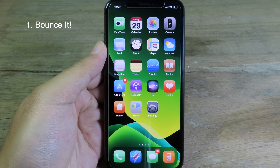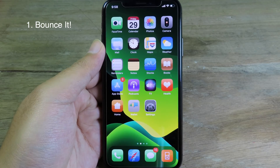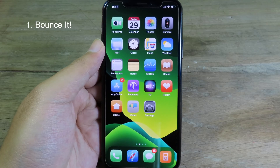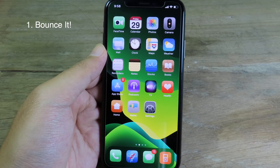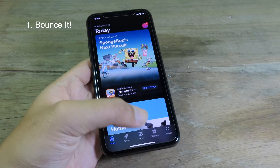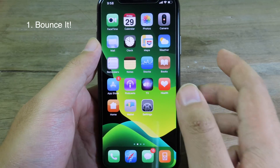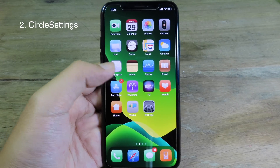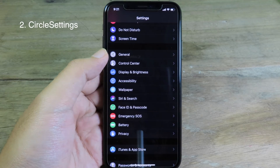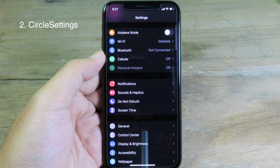For the first one, it's going to give you a bounce animation when you open or exit the app. For example, I can go to the App Store and you can see the bounce animation, and when I exit the App Store you're going to see the bounce animation. Circle Settings allows you to have circle icons inside the Settings app, as you can see from the left side here.